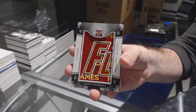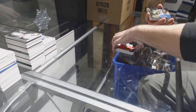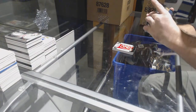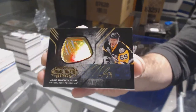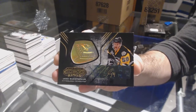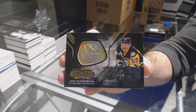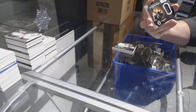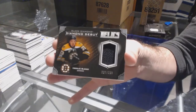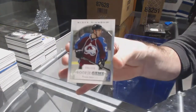For the Calgary Flames, team logo jumbos, Johnny Gaudreau. For the Penguins, championship rings autograph of Gonchar. Diamond debut relics, 299, Charlie McAvoy for the Boston Bruins. And for the Avalanche, 399, Tyson Jost.